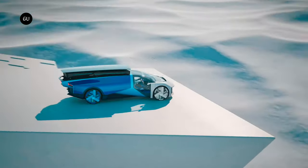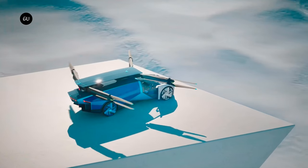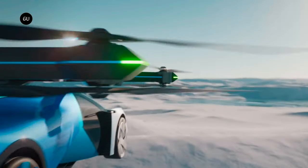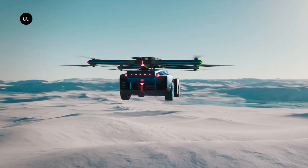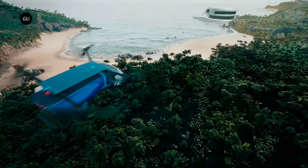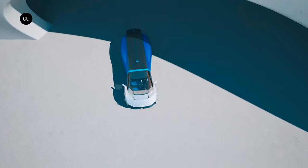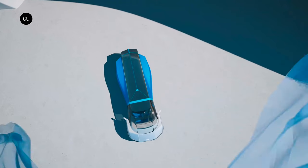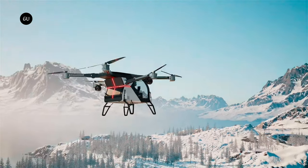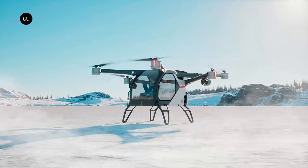Xpeng's grand reveal of their land aircraft carrier and six-rotor flying car has left the world buzzing with excitement. These new inventions not only look like something straight out of a sci-fi film, but also offer a glimpse into the future we've all been dreaming of. Whether it's cruising the highways or soaring through the clouds, the possibilities and potential that these vehicles bring are truly extraordinary. So hold on to your seats, ladies and gentlemen, because the age of personal airborne transportation may be just around the corner, all thanks to Xpeng's incredible vision and innovation.